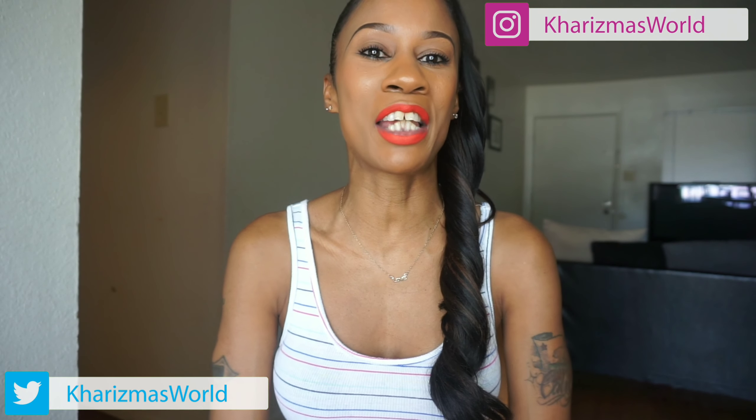Hi guys, welcome back to my channel, it's your girl Charisma. To all my new subscribers, thank you and welcome, and to my old subscribers, hey girl! This is a really late July favorites but a sister has been busy. We're going to talk about some things that are new and some oldies but goodies, so let's just jump right into it.